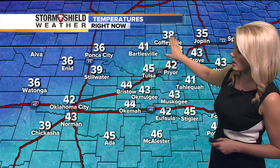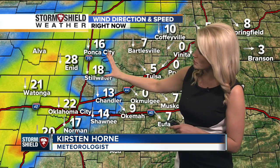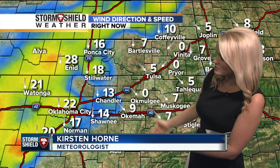So 45 right now, it's about 38 in Venita and Coffeyville, 46 down in McAllister this morning. This shows those winds — they're a little strong to the west. That front is slowly starting to approach and moving through the area through the mid-morning hours.